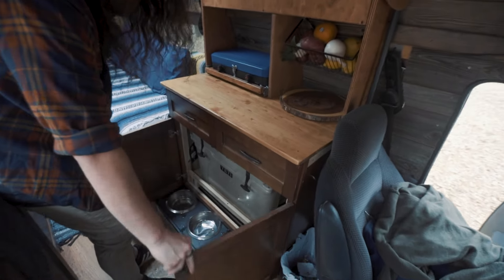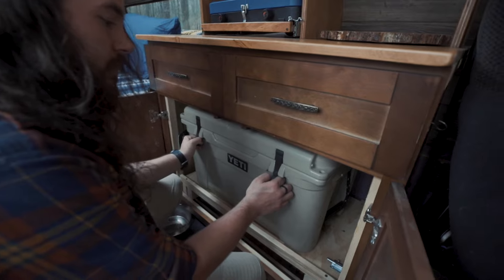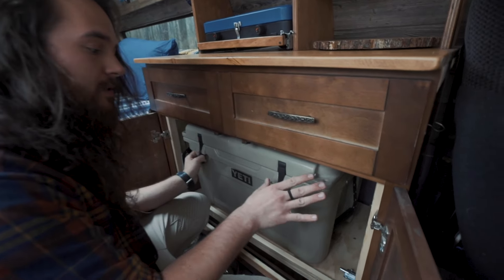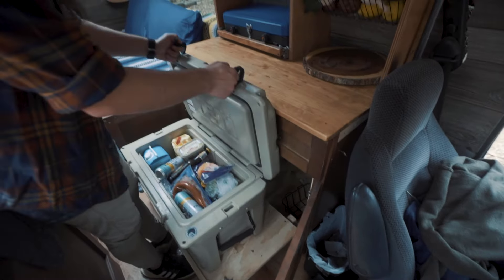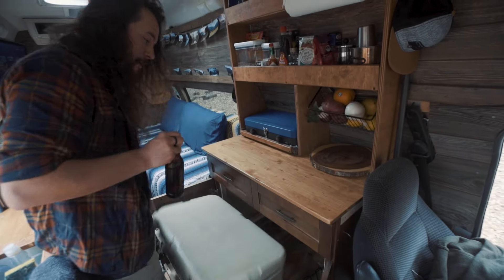And this is our refrigerator. This bad boy is a Yeti cooler. It keeps ice cold for like five days, and even when the ice is completely melted, the water stays cold for a good couple of days as well. And it's on a sliding system, so it slides all the way out and pops open.